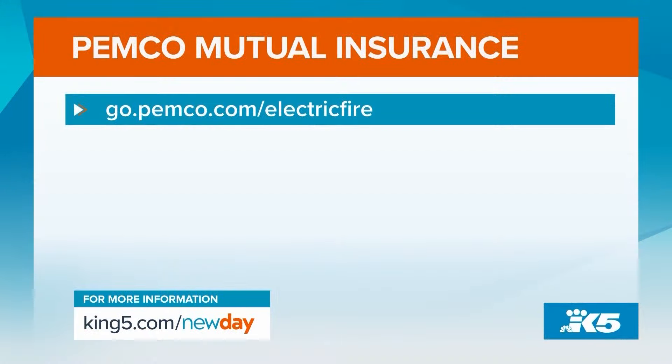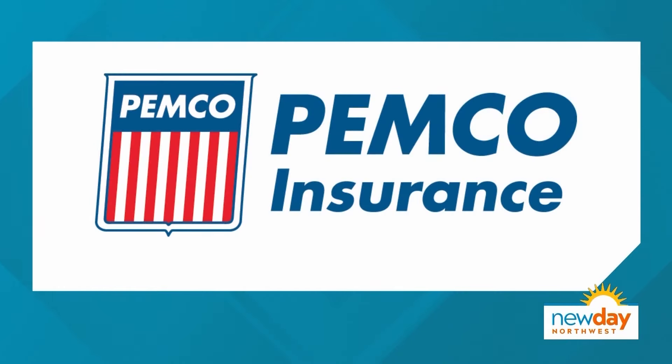Thank you so much for being here. We all need to stay safe but enjoy the holidays too — just safely. To learn more about what we discussed today and to get in touch with Pemco Mutual Insurance, visit the website on your screen. This portion of New Day Northwest is sponsored by Pemco Insurance.